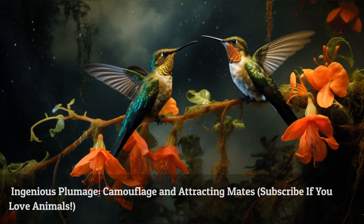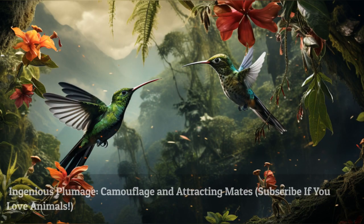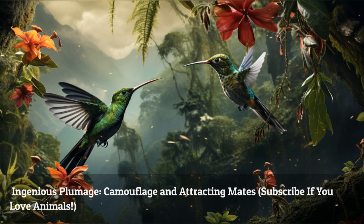The vibrant plumage of hummingbirds serves multiple purposes, including camouflage and attracting mates. It's an ingenious evolutionary advantage that helps these tiny birds survive and thrive in their diverse habitats.